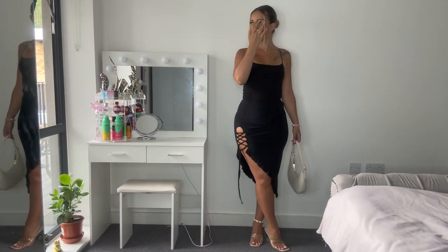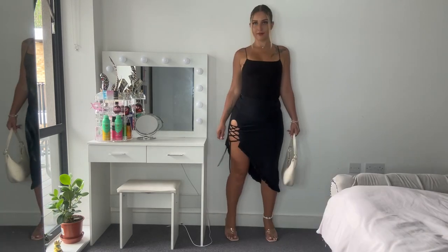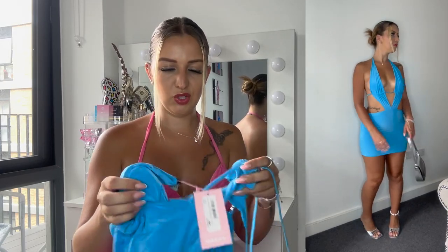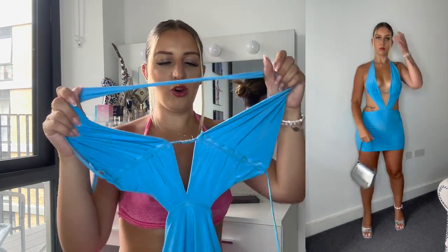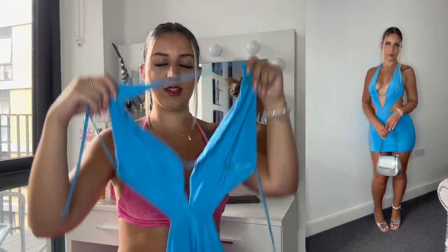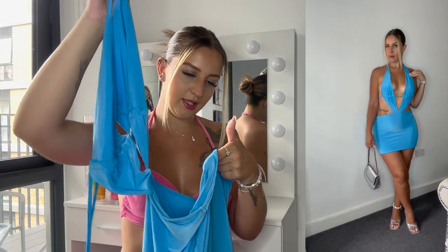Then I got this nice blue slinky cut-out dress — it's a short mini. I love the detail at the front; it looks like you're wearing a bikini sort of thing with a skirt. For holiday, that is perfect. Look at these colors — amazing! It's very stretchy and this was a size 10.